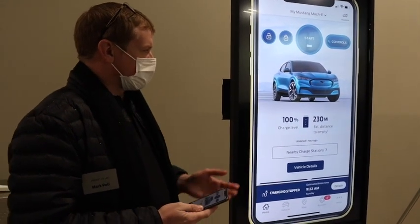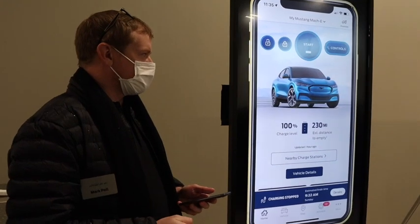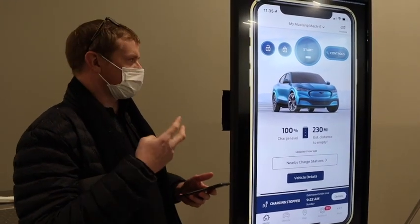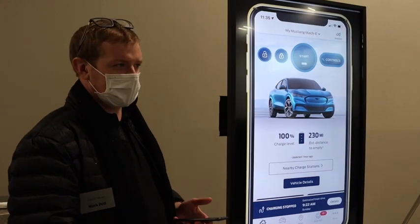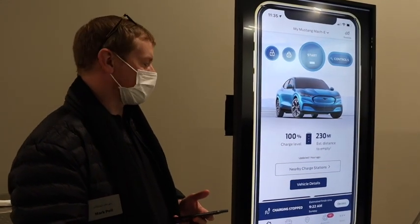With these capabilities, the customer can really manage charging at home, charging on the road, and get the most out of their vehicle and all of the connected data flowing off of it. Thank you very much.